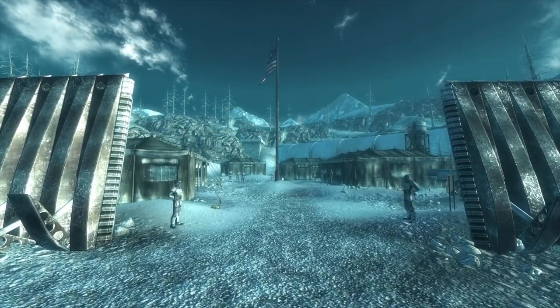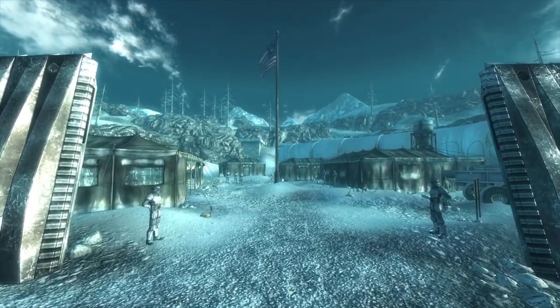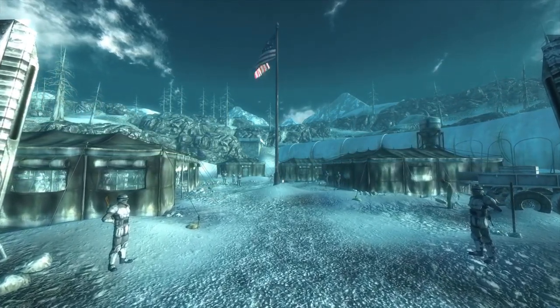The weapon was used by troops on the Anchorage front and served as the National Guard's standard-issue rifle during urban pacification operations, who were fully deployed in Washington, D.C. at the time of the Great War.